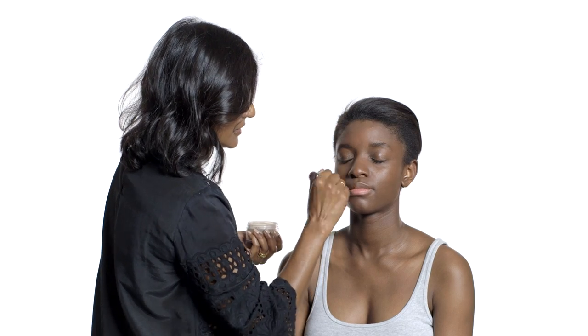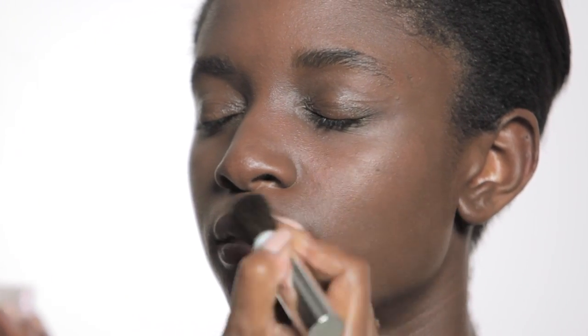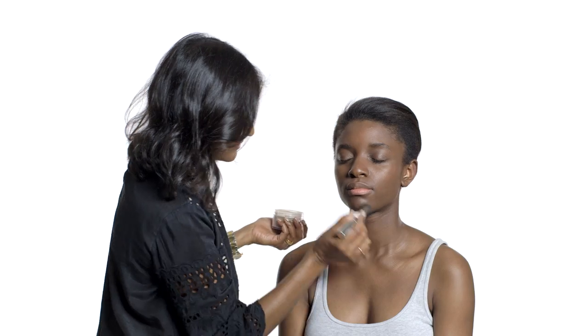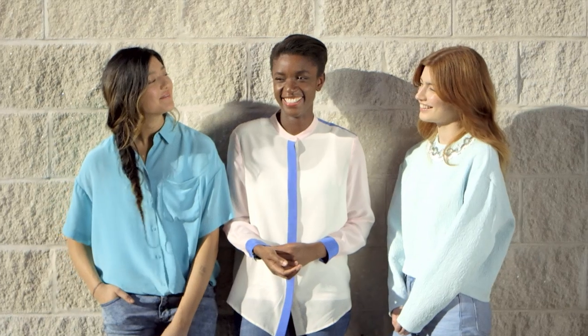Lastly, you're just going to set that in place with a bit of translucent powder from Clinique all over the problem areas, just to make sure it lasts all day. There's a huge and wide variety of products out there that will help you address and deal with your particular hyperpigmentation problem.